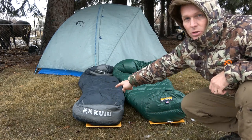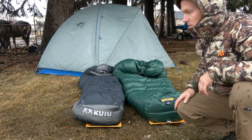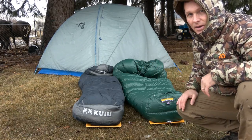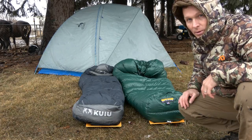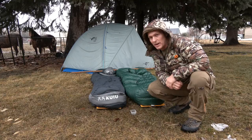Okay, so that's the Kuyu Super Down on that side and that's the Badger on this side. We've got just a steady little drizzle going. I think I've got the tops covered up — I might even lay something across there to make sure they stay down — and then we're just gonna let her rip and we'll check back here in a few hours.